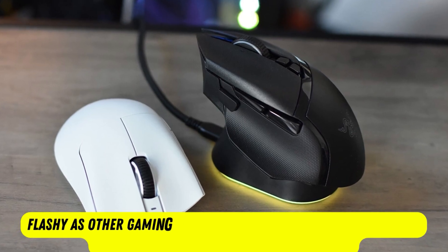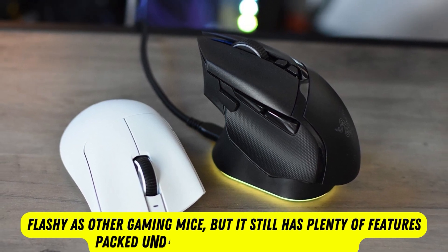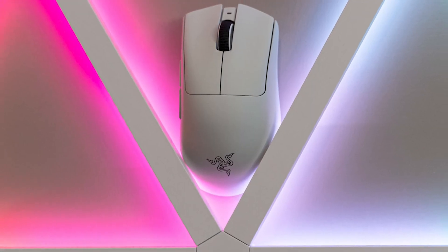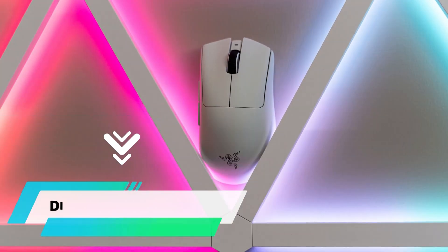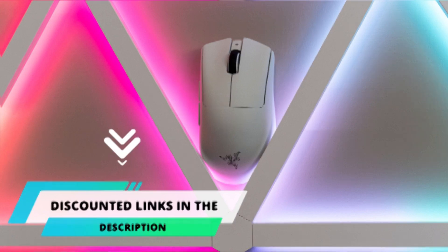The DeathAdder V3 Pro may not be as flashy as other gaming mice, but it still has plenty of features packed under its ultra-lightweight hood. The mouse is equipped with Razer's Focus Pro 30K optical sensor, which has a max sensitivity of 30,000 DPI. To get this product, please follow the link given in the pinned comments of the video.